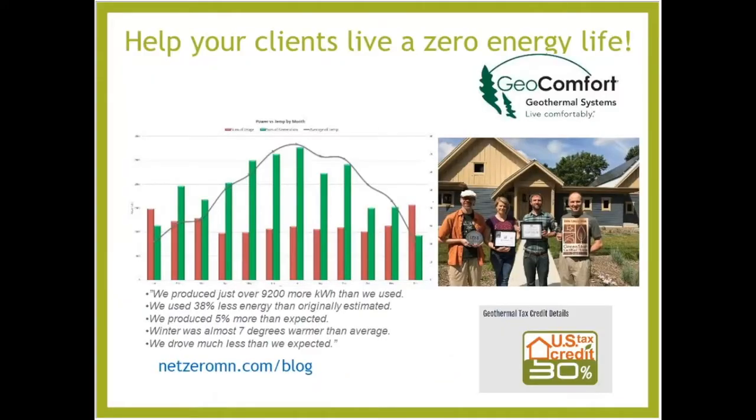A quick word from one of our sponsors. This session is brought to you by GeoComfort. Help your clients live a zero energy and healthy lifestyle with GeoComfort geothermal systems, featuring a renewed 30% tax credit for these geothermal or ground source heat pump systems.